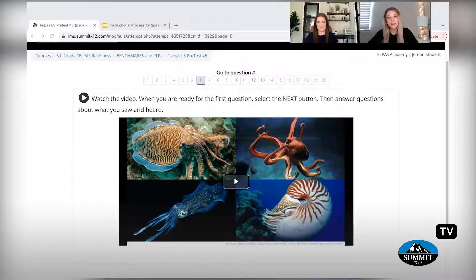Hi, and welcome to the first episode of the 9-Minute PD, because 10 minutes is just too long. I'm Jordan, and this is Jen, and today we are going to be digging into the TELPAS Speaking Type 1, giving you all the tips and tricks to help you and your students be successful this year.